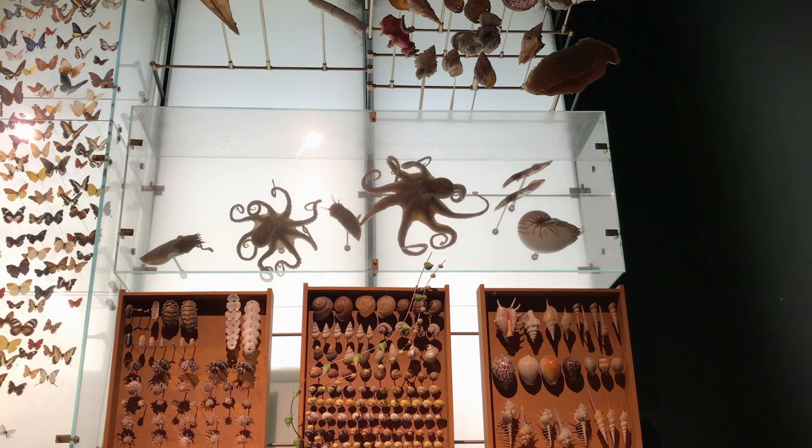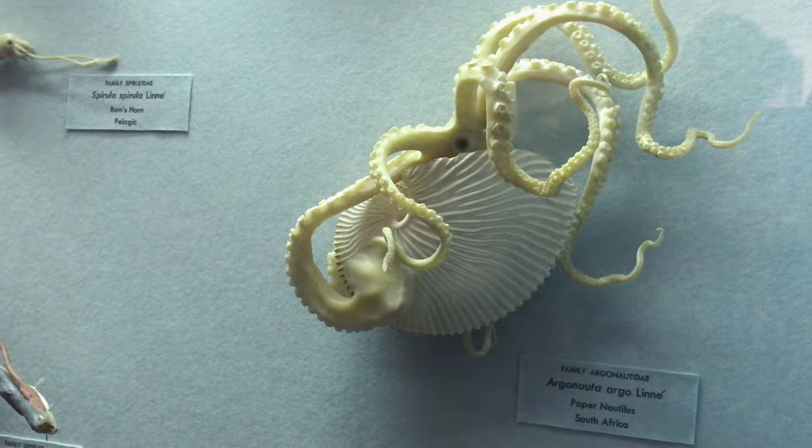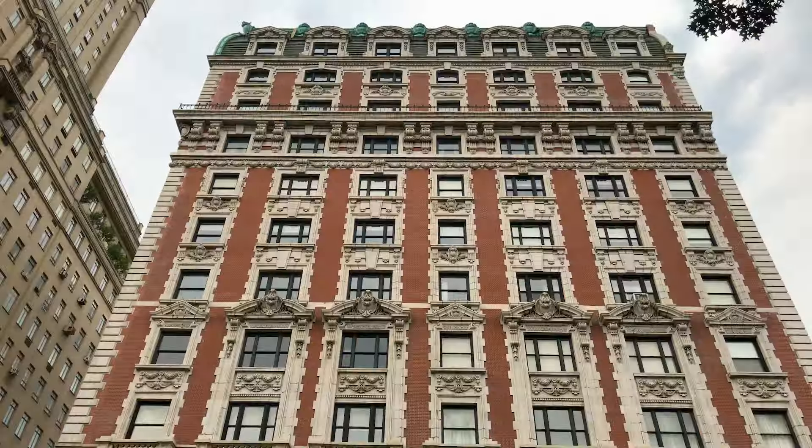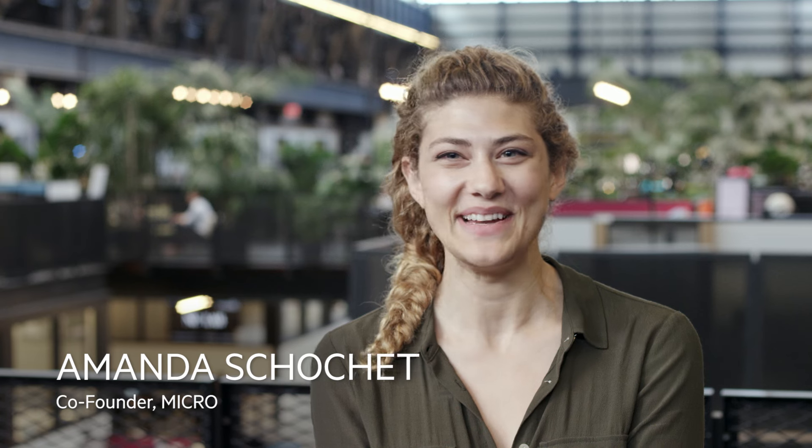Science museums are amazing. There's just not enough of them. They're all in wealthier neighborhoods. It's fundamentally important for everyone to have access.